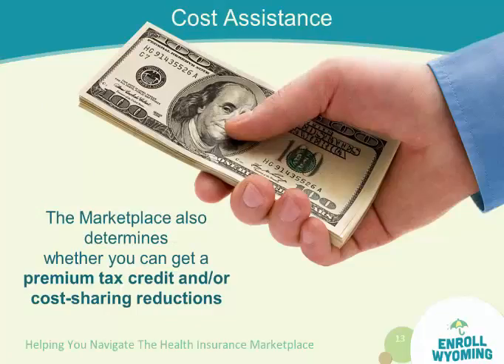Wyoming is one of the more expensive states to obtain health insurance, so the premium — the amount you pay each month — can be difficult. If you're in a qualifying category, which I'll show you in just a moment, you can get help with making those payments.